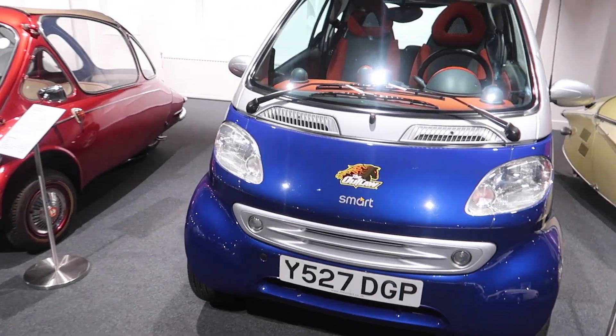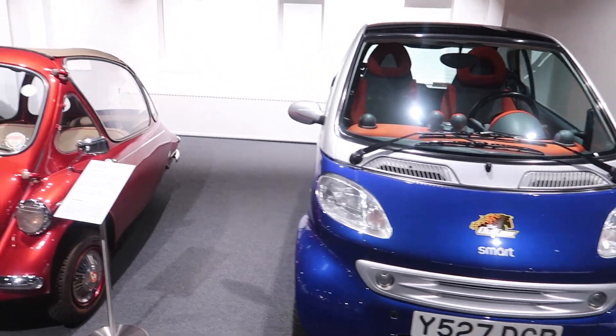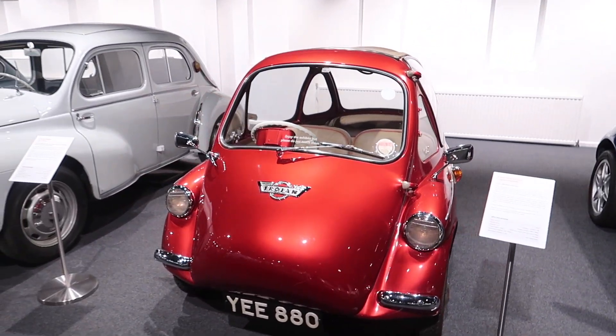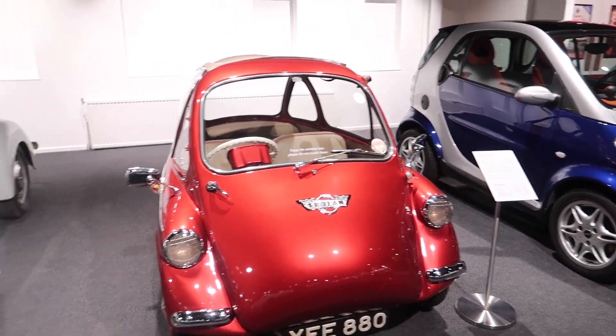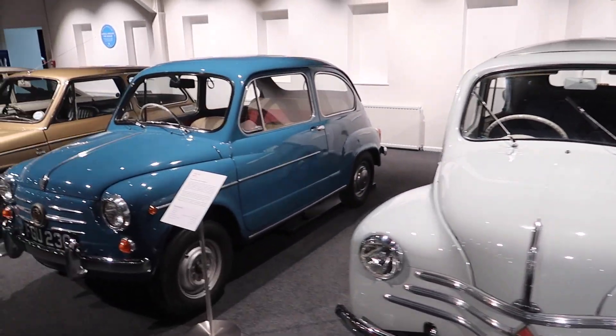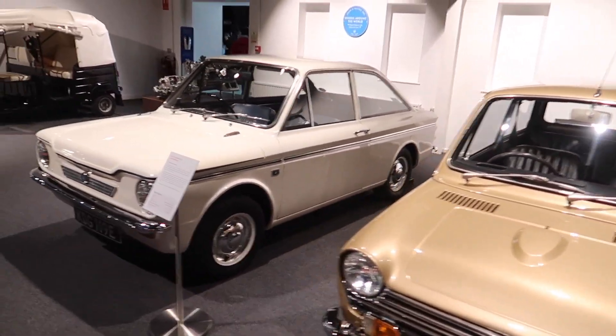There's a Smart car — probably one of the newest cars here, a 2001 — and another little bubble car. Certainly some wide variety of cars in this section.